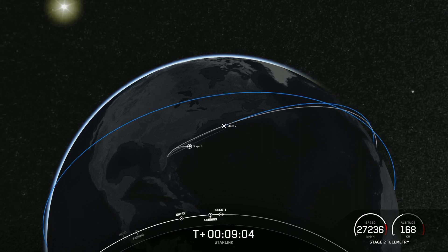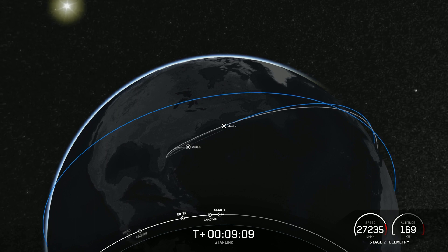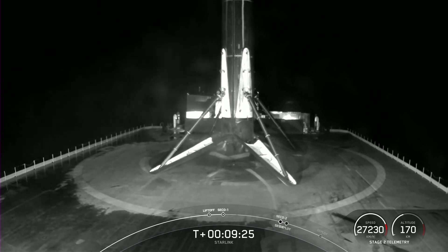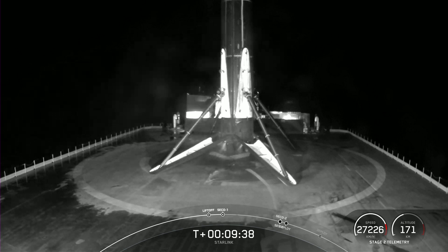We heard the call out for MVAC shutdown, or SECO-1, that is second engine cutoff one. Nominal orbit insertion — confirmation of good orbit. In addition to our 51 Starlinks on board, we have a passenger on board as well: Sherpa LTC2 for our customer Spaceflight. The second stage will start and shut down one more time around T plus 45 minutes before we deploy the rideshare payload. Until then, we're going to enter a coast phase, so sit back and enjoy the views.